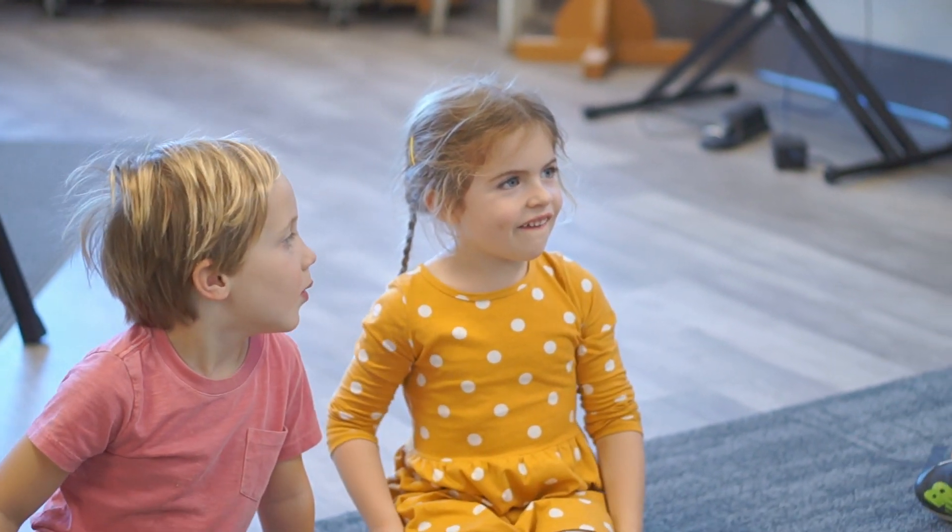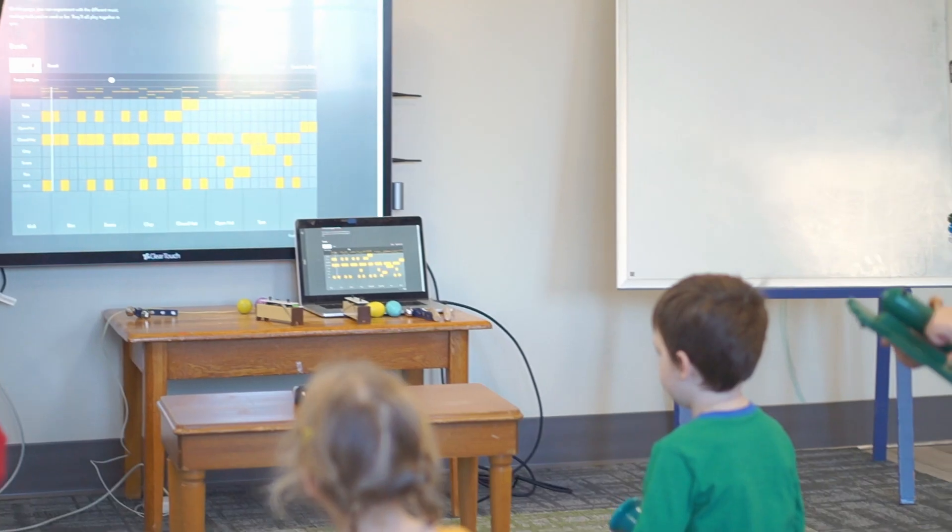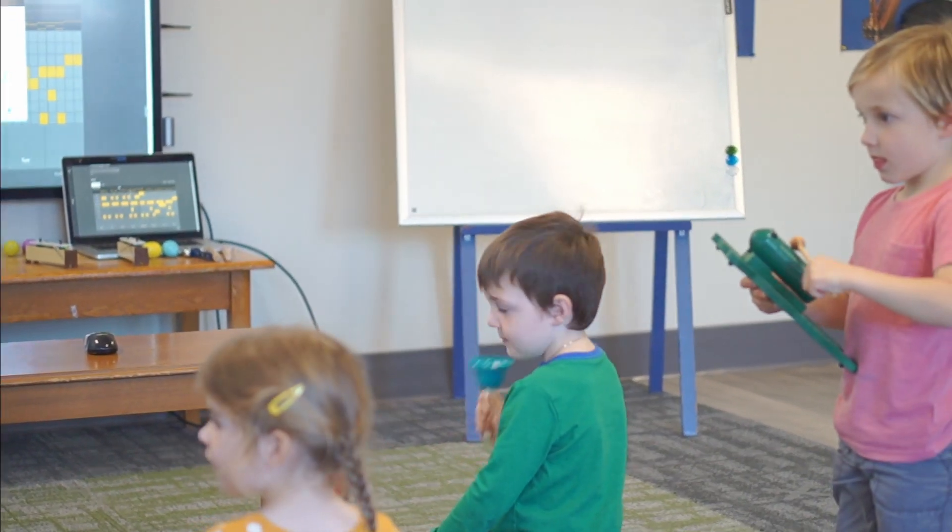The students have been learning how they can program a computer to play music. It lets them get a really cool song going, and then they can add in some of the instruments that they play themselves, like bells, wood sticks, and play along with the computer.